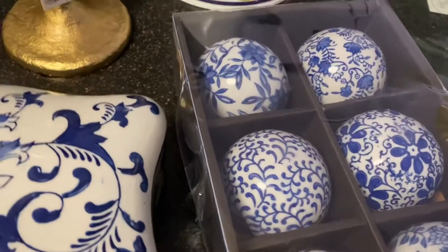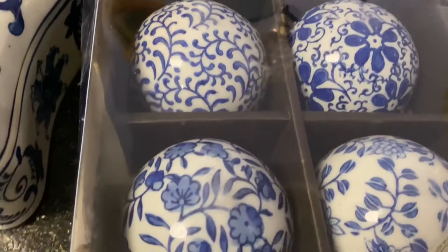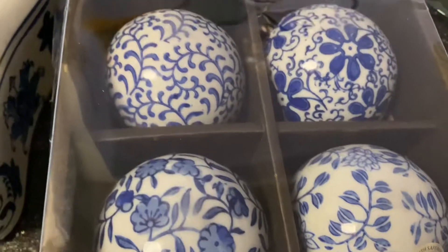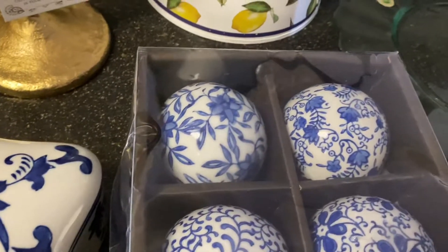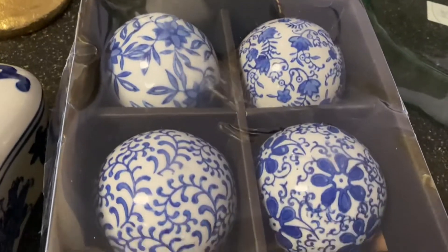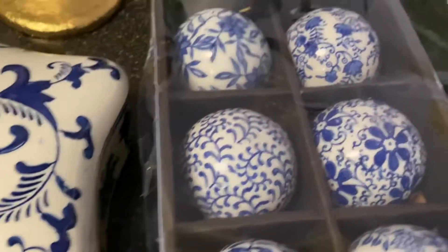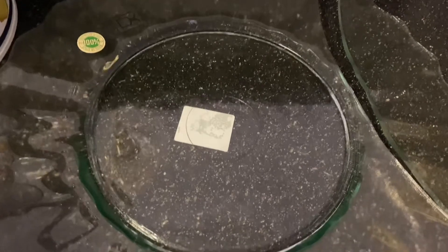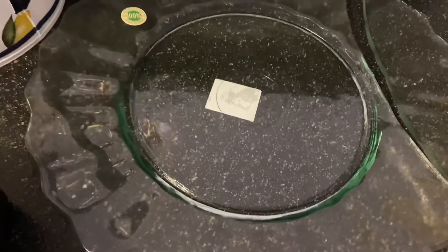I also purchased these decorative blue and white balls. What I love about them is they each have a different pattern. One of my plates was broken, and that hurt me to my heart. I hope when I go back to Tuesday Morning they'll still have these dishes.